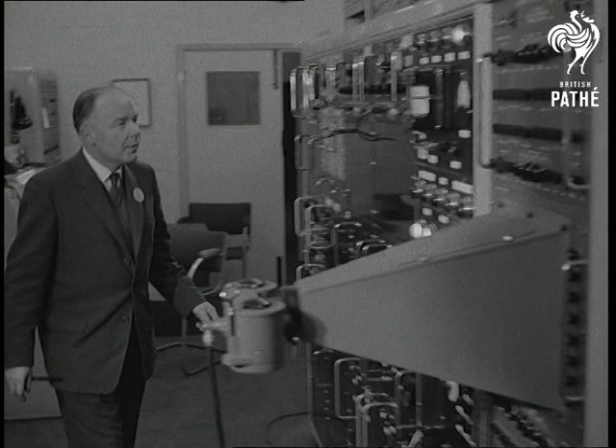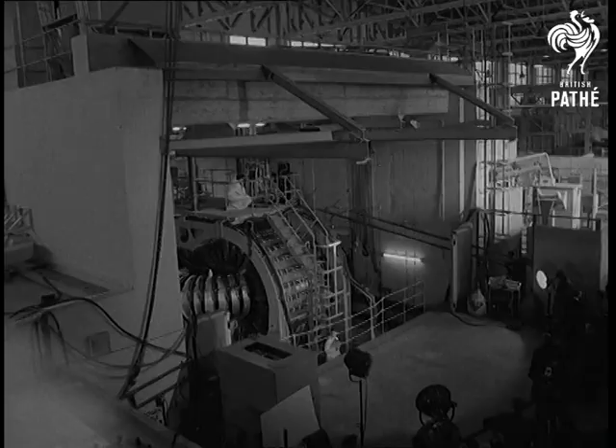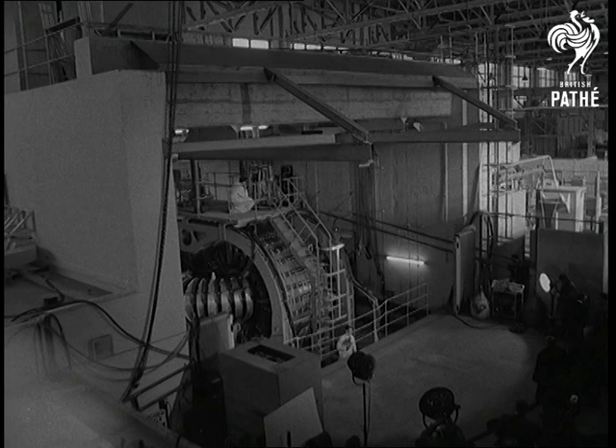It may be many years before this great British achievement reaches the power station stage, but here at Harwell the first steps have been taken, and this handful of British scientists may have given mankind the key to all the power we shall ever need.